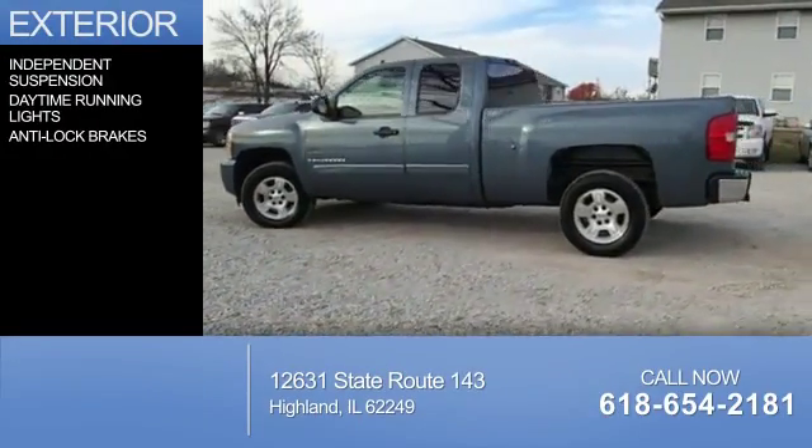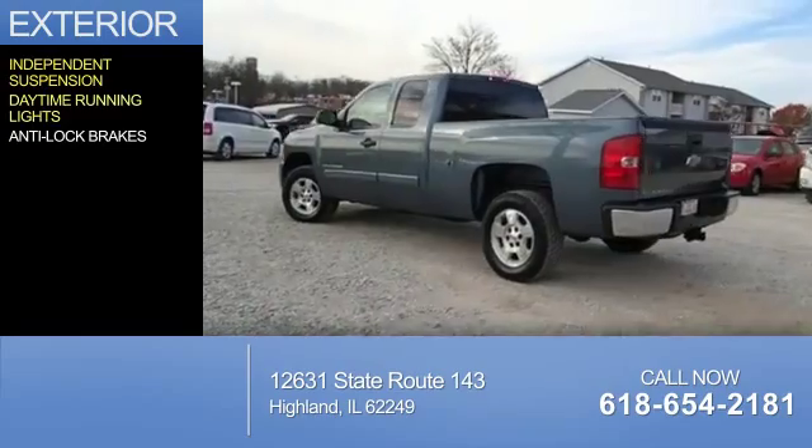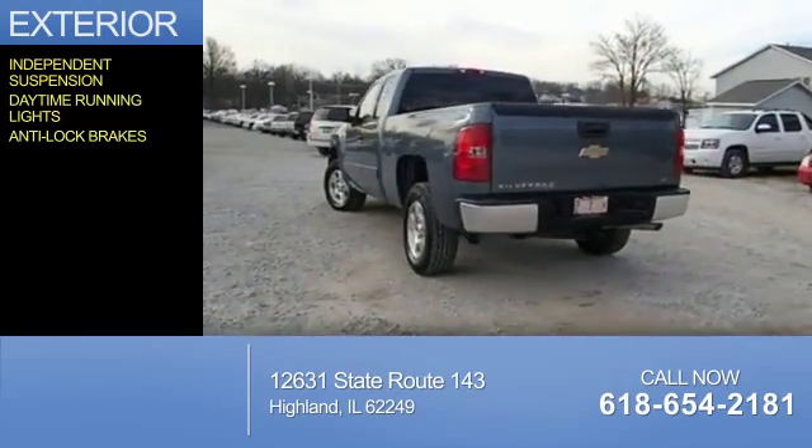The features include independent suspension, daytime running lights, and anti-lock brakes.